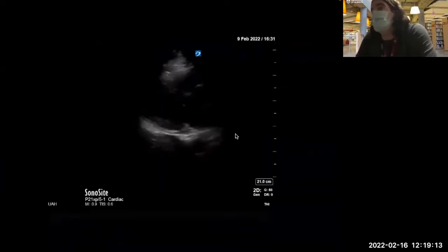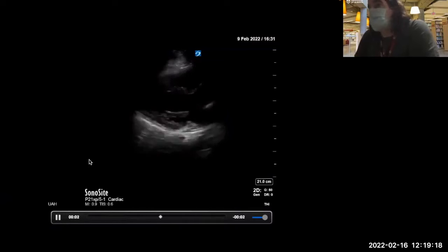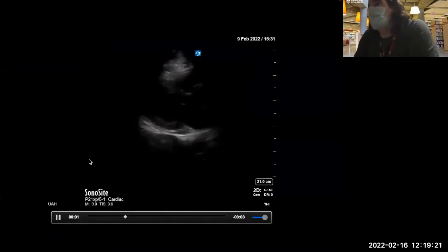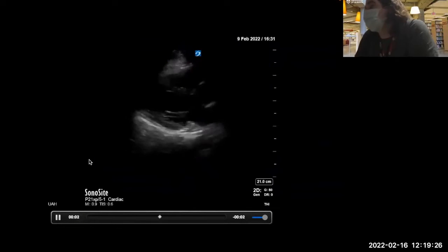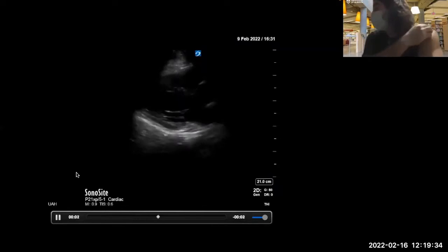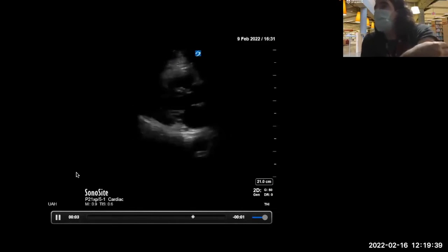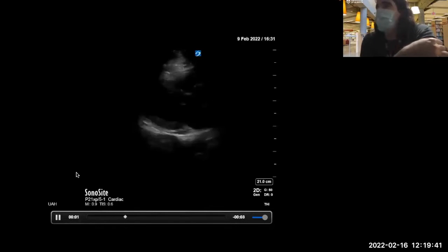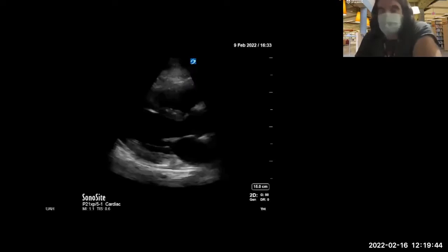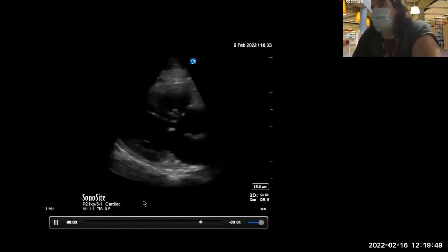This was the first image we got — a parasternal image. How do you guys feel about the orientation, depth, angle, and gain here? You're just focusing on increased depth to make sure there's nothing else that's effusive. Now focusing down, we reduced the depth to focus on the actual cardiac function. And what image is this called? Parasternal long axis. Exactly. What are the key things we can determine from this image?